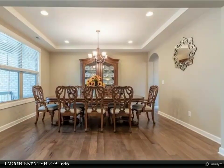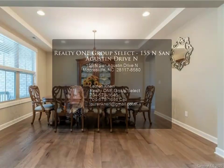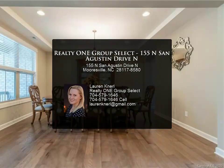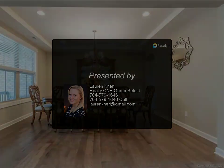The finished basement has an 800 plus square foot rec room. A private exterior entrance makes it the perfect in-law suite, complete with a bedroom, second master, and full bathroom. Over 1,000 square feet of unfinished storage space is also available in the basement.